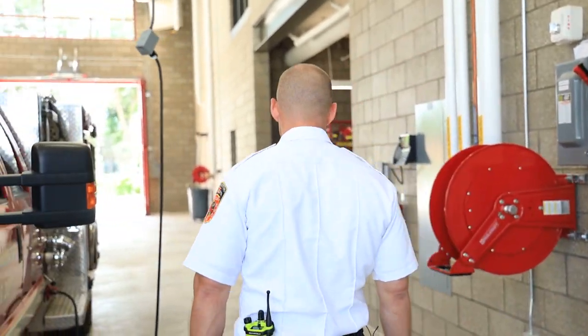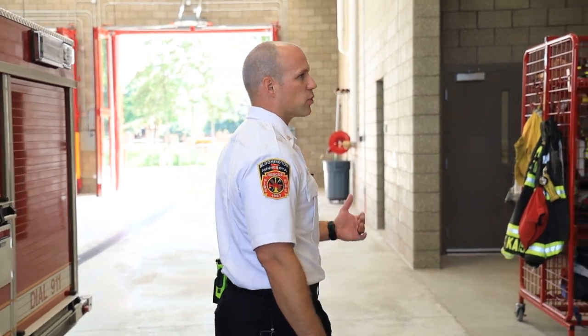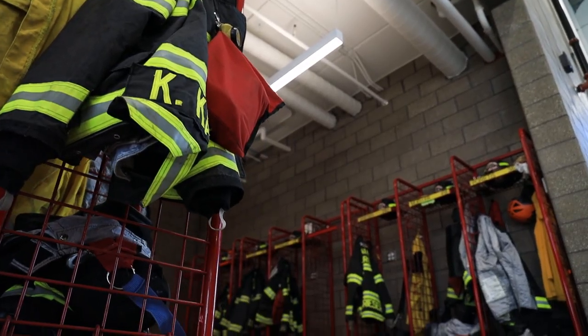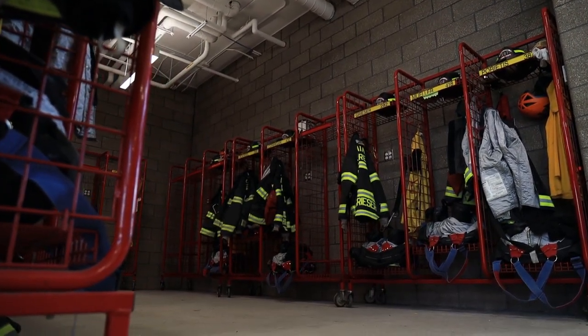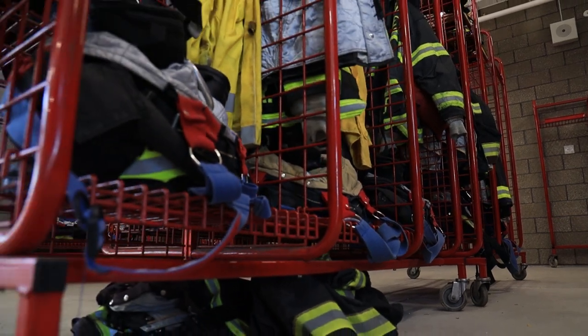Another thing we're very fortunate to have here is enough space for what we refer to as a gear room — somewhere we can store our gear. At our other five fire stations, those gear lockers are in between the trucks. So a firefighter comes in paid on call, they get in the station, they run to their locker, and as they're putting their gear on, the trucks are going out the door literally right next to them, which obviously isn't the safest thing for our firefighters.